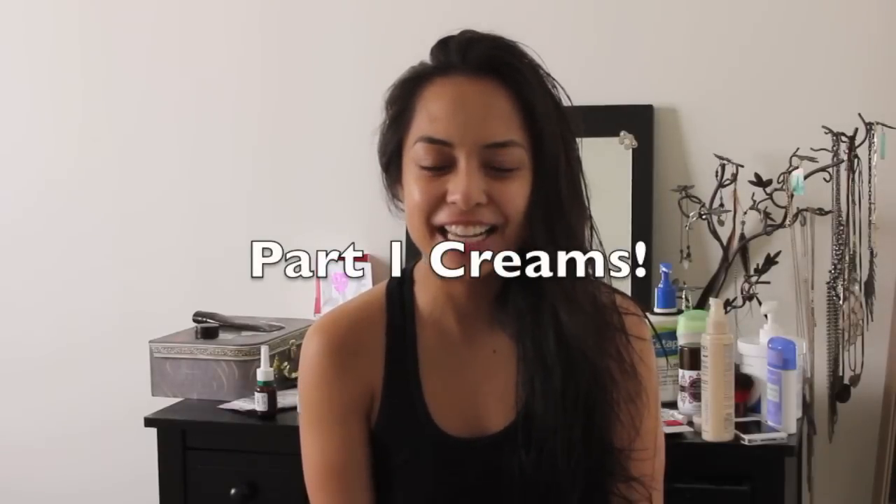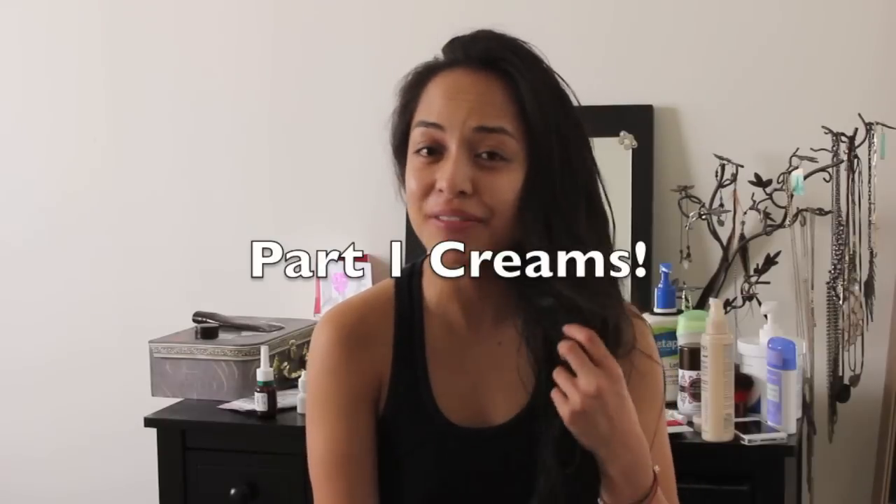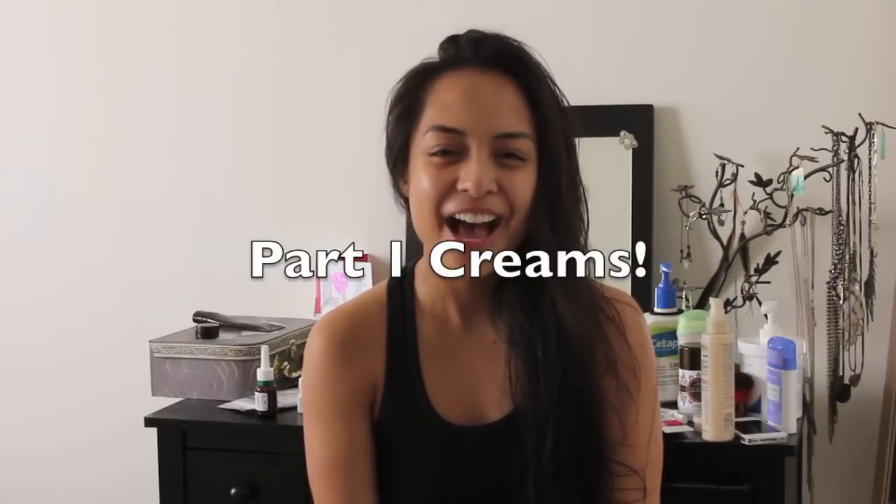Hey YouTube, it's Alyssa and I just got out of the shower and I'm completely fresh-faced, besides spreading Vanicream and Cetaphil all over my face and neck.